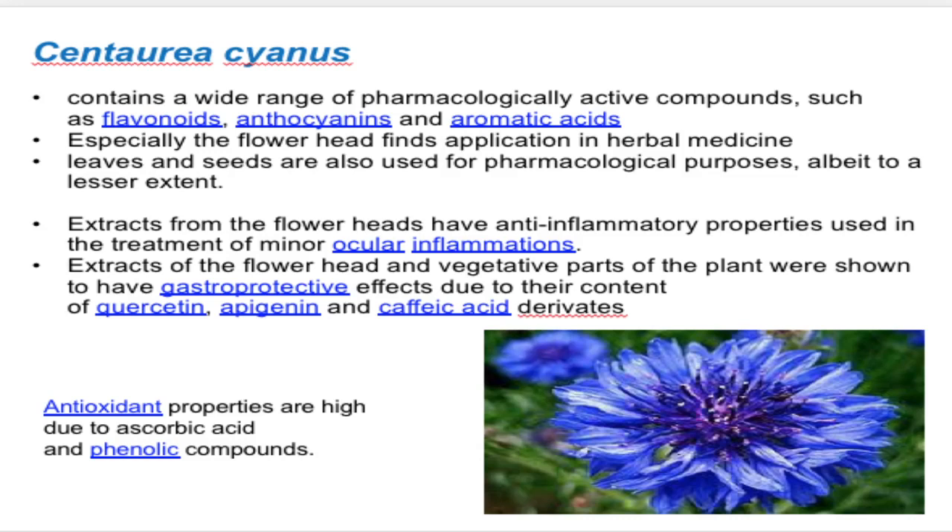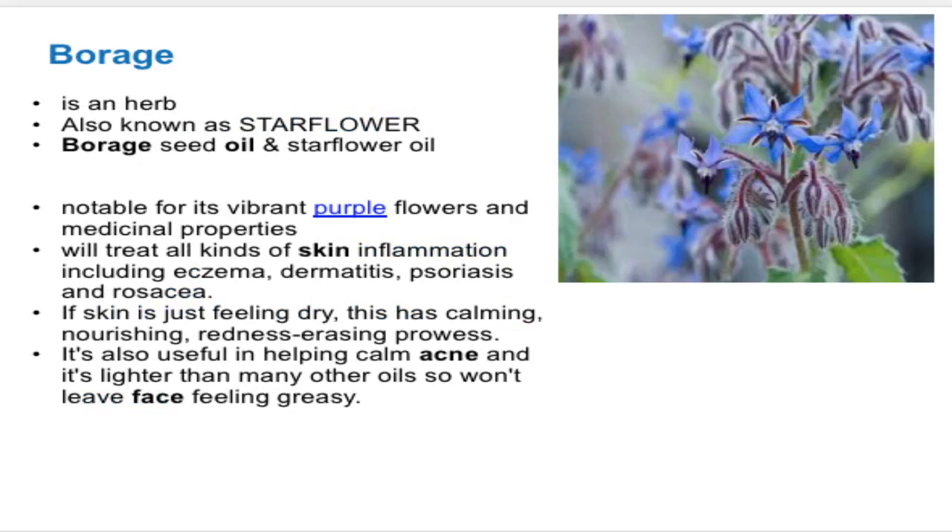Centaurea cyanus contains a wide range of pharmacologically active compounds such as flavonoids, anthocyanins, and aromatic acids. Its flower head is herbal in nature and has anti-inflammatory properties that treat minor inflammations, even in ocular areas. The flower head and vegetative parts show gastroprotective effects. It also contains luteolin for lung expansion, and apigenin and caffeic acid for anti-inflammatory effects, with high antioxidant properties due to ascorbic acid and phenolic compounds.